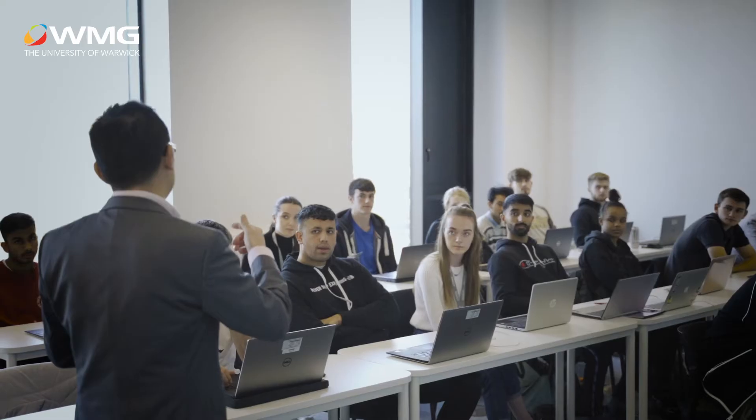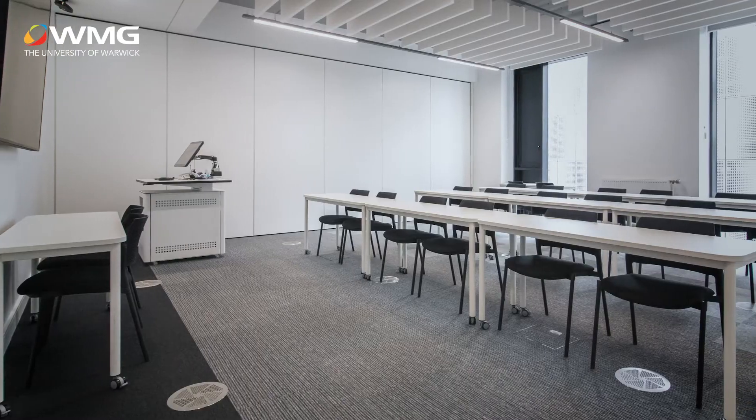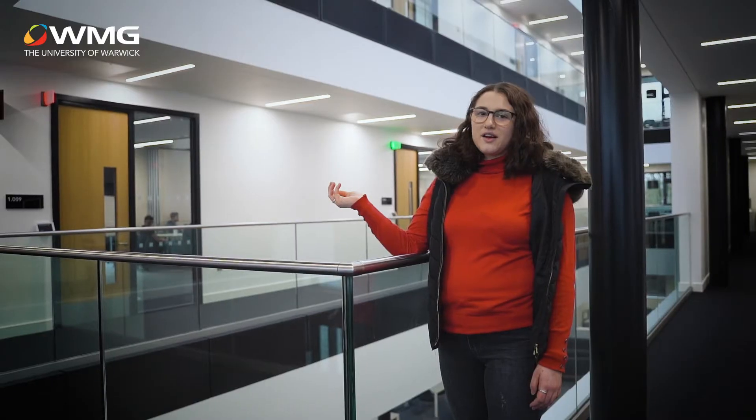This is where all the teaching takes place. The rooms are all flexible workspaces so they can be adapted for lectures, seminars and other group activities.